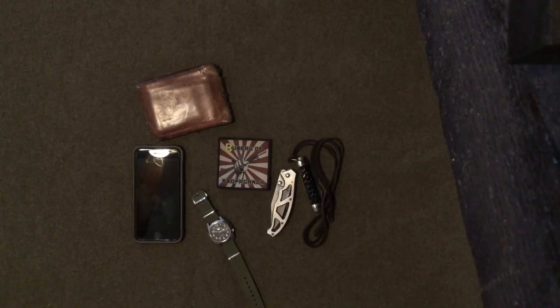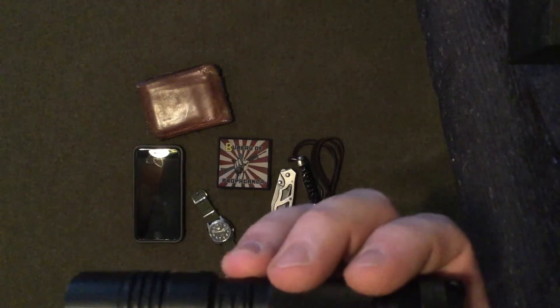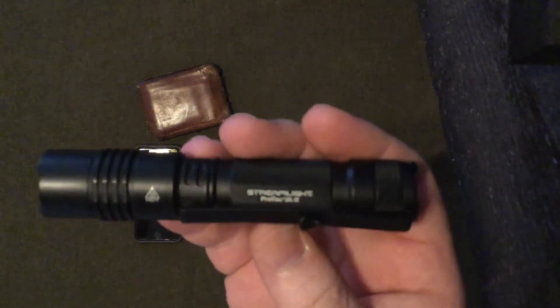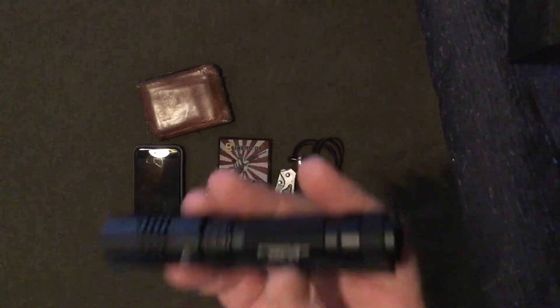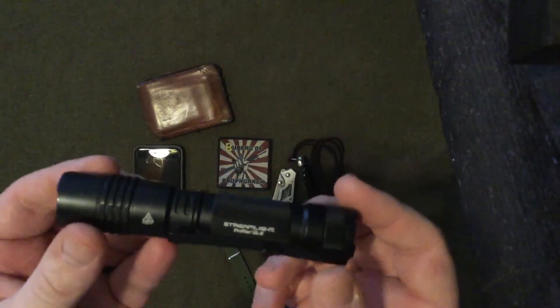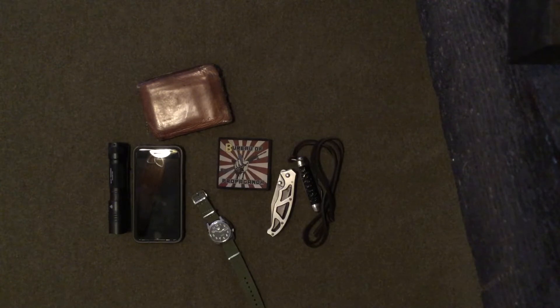Next: flashlight. We've got a Streamlight Protac 2LX — super bright light. A lot of people will champion having a weapon light, and that's great until you need to look at something but not point your gun at it. For everyday carry I prefer a handheld light. That's just me — what you do might be entirely different and that is okay.